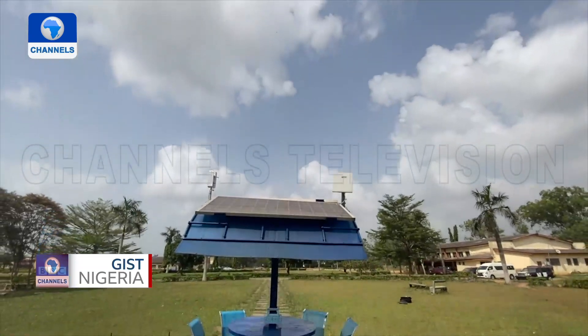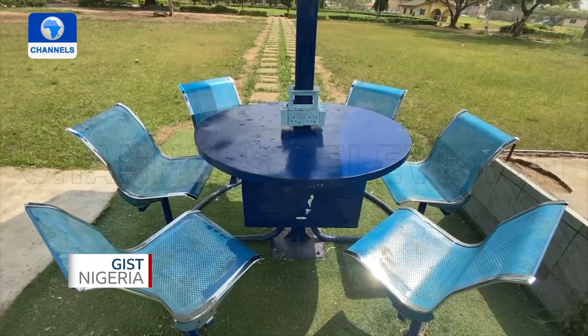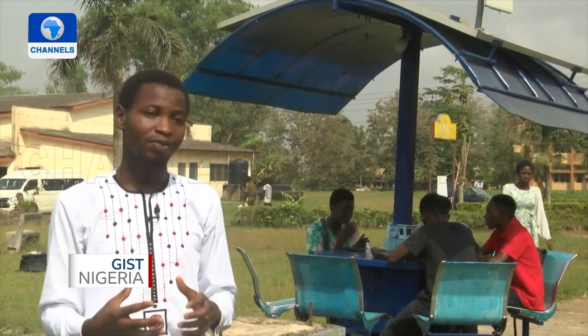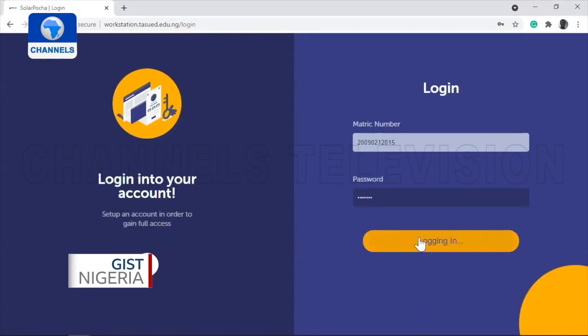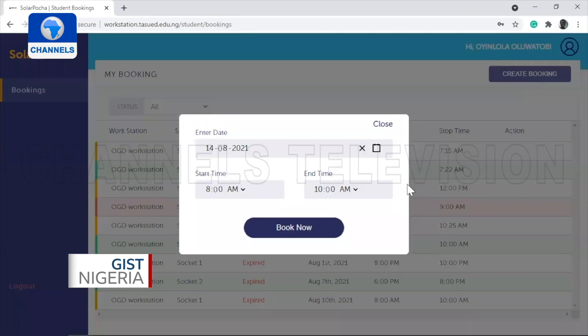Toby built the workstation for his university, and with the help of the school's administration, he was able to position it at a strategic point. For a qualified student, they have a magic number, so automatically it's integrated to their school portal. They only need to go to the school website — like workstation dot Taisholari — and then book the workstation. They have only two hours a day.